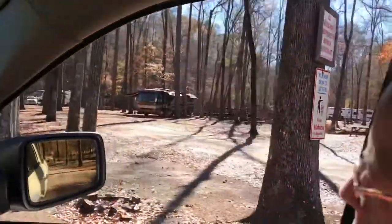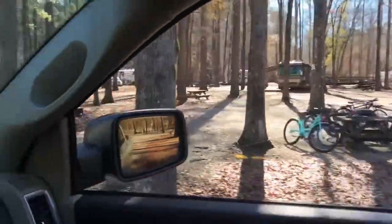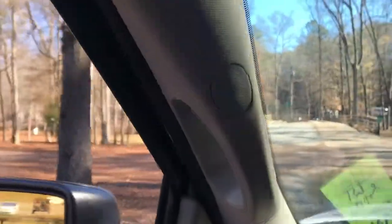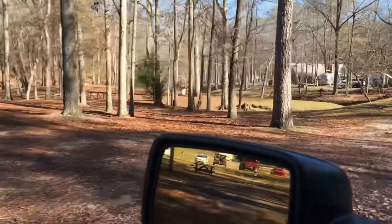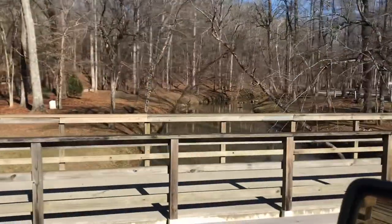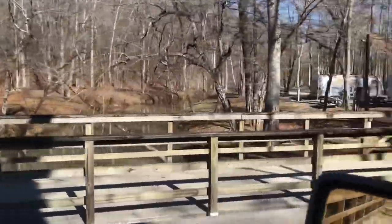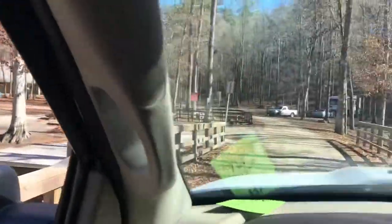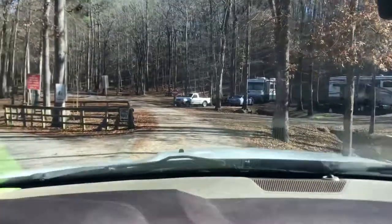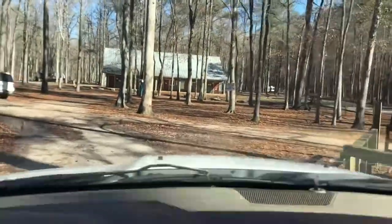This is campground number two, and it's got full hookups as well. This is another creek area here — you can fish in it, it's really neat. And this bridge, once you cross it, you get into campground number three, which has just power and water, and it's got its own bathhouse over here as well.